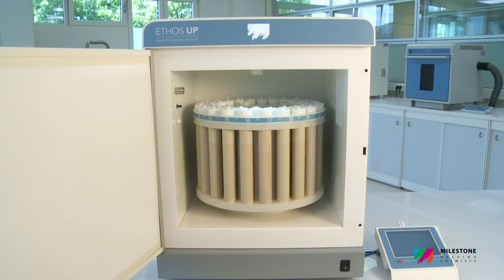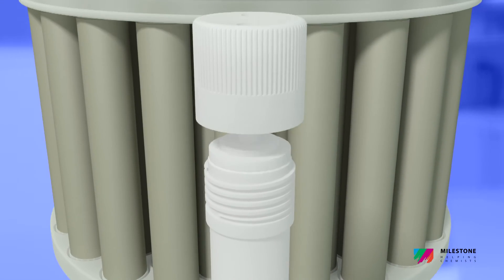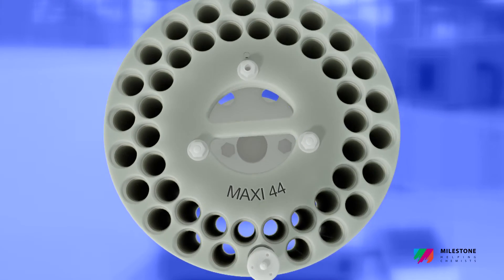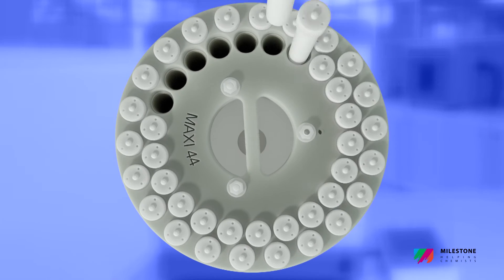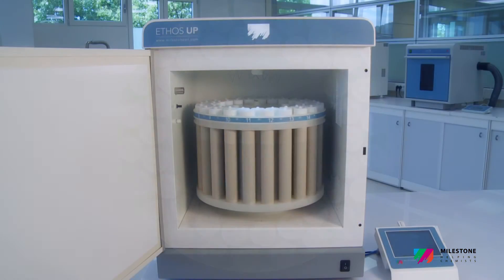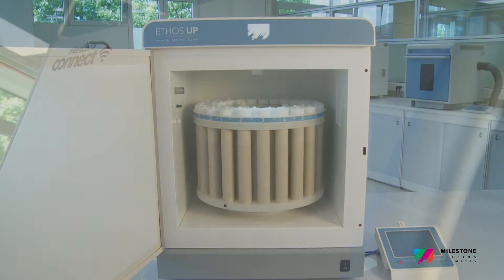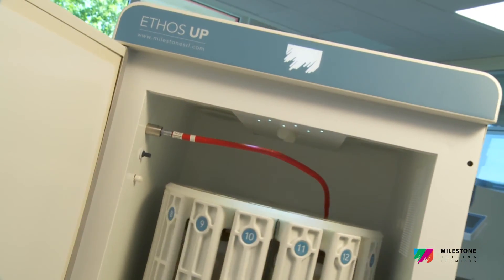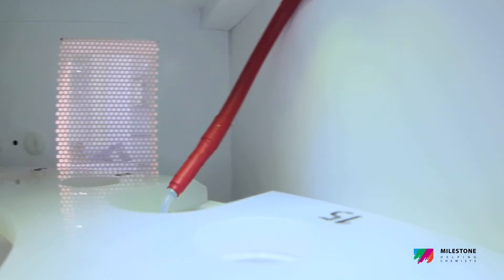The Maxi 44 is a high-throughput rotor featuring up to 44 TFM vessels with a volume of 100 milliliters, suitable for a wide range of samples including all organics and environmental. Both rotors are fully compliant with the most common standard methods such as US EPA 3015, 3051, and 3052.